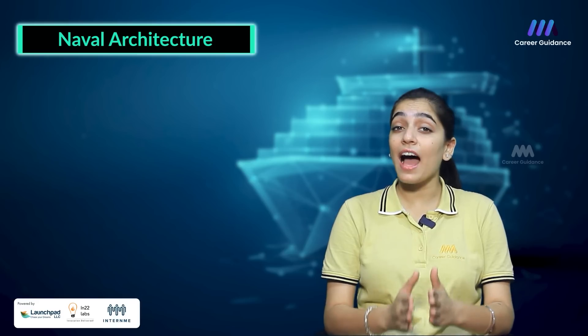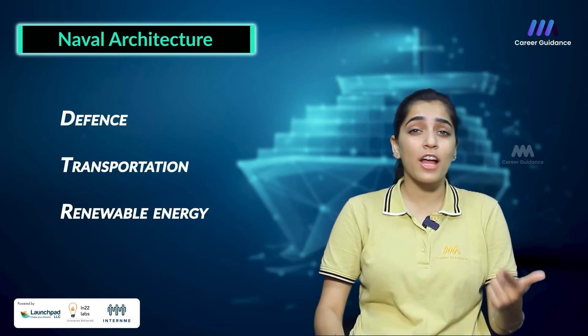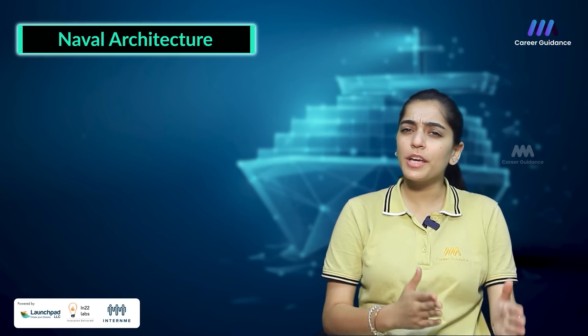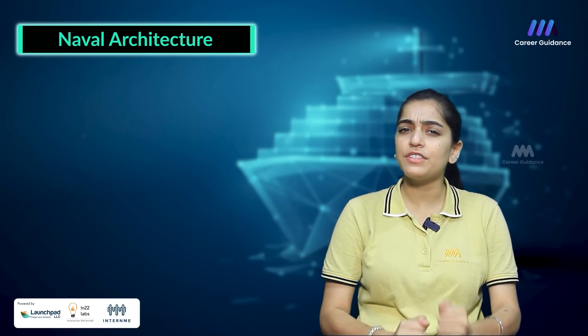As a Naval Architect, you will have the opportunity to design cutting-edge vessels for diverse industries like defence, transportation and renewable energy. You will play a vital role in shaping the future of maritime technology, ensuring safety and sustainability in the world's oceans.